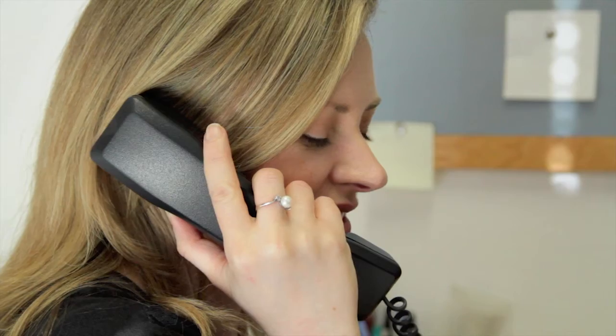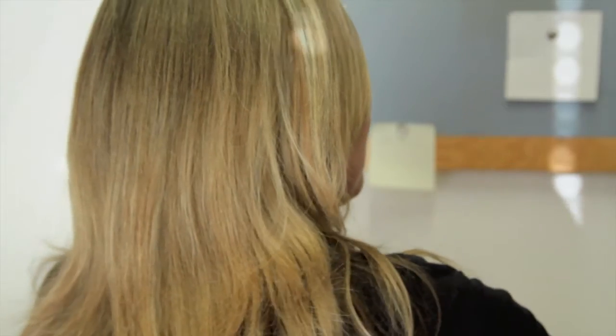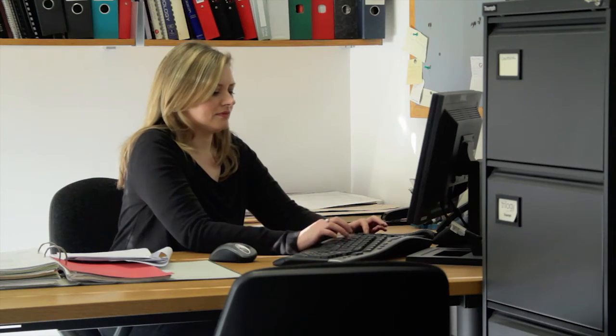We offer support — we're always there on the end of the phone if they have any queries about their samples, and then post-run analysis, if they've got any queries about their results, they can always either phone us, email us, or call in in person for a meeting.